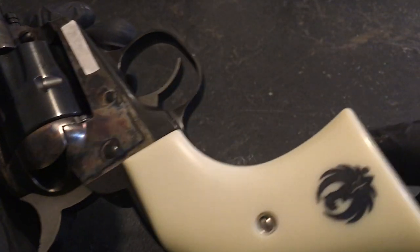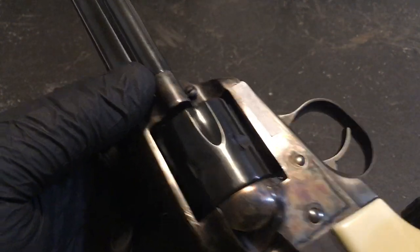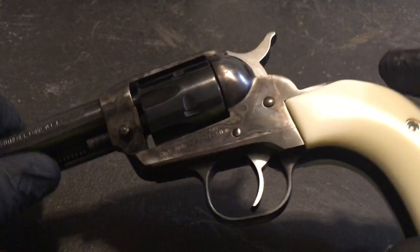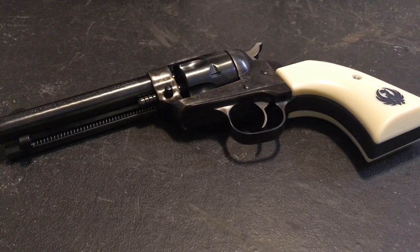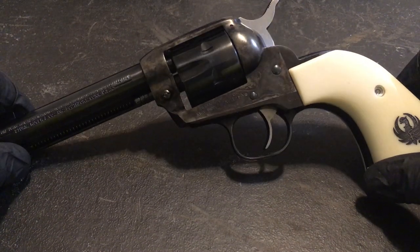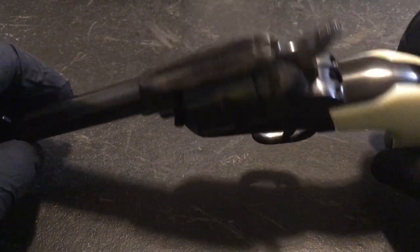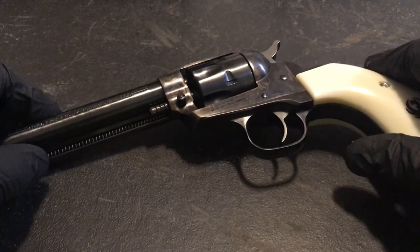I was told by the pawn shop salesman that this was a limited run. I think I got it for $350 — came with the test bullet in the case and all the paperwork. When I got home, I noticed it had never really even been handled too much, and it's never been shot, except for that one bullet.